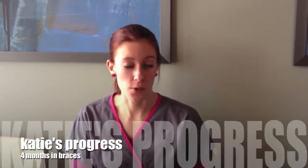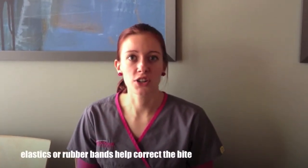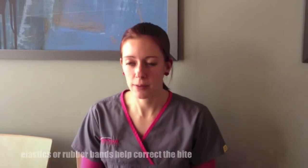We are on month four of banded braces. We started rubber band wear, which is to correct my bite now that we've straightened my teeth.